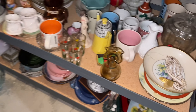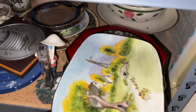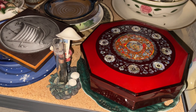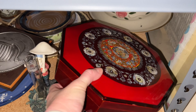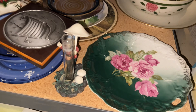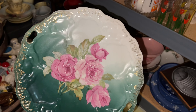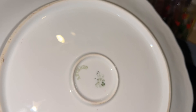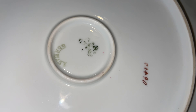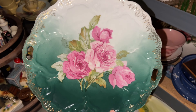I had another sale on eBay — it is that beautiful cake plate on this bottom shelf. This is an antique cake plate made in Germany with beautiful pink roses on it. I only paid $1.99 for this at Goodwill, and it sold for $20.